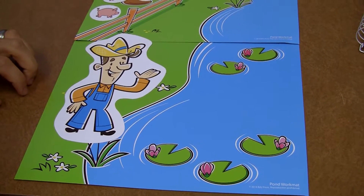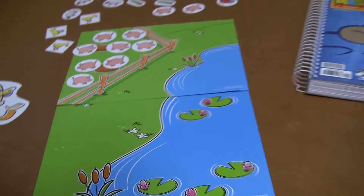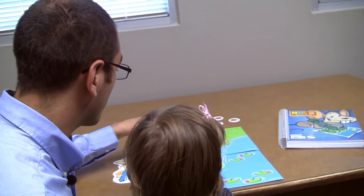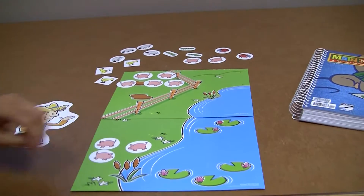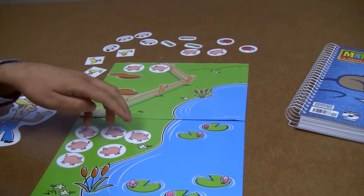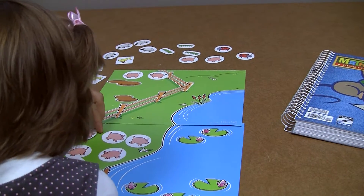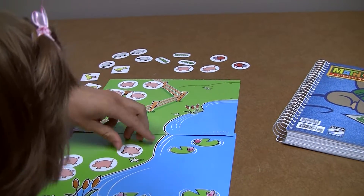This is a story about Farmer Brown, and today we're going to learn about his pigs and his pig pen. One day Farmer Brown had three pigs escape from the pig pen, and then a few minutes later three more escaped. How many pigs escaped? We're going to try and figure that out and tell the story again, and you're going to help me tell the story, okay?